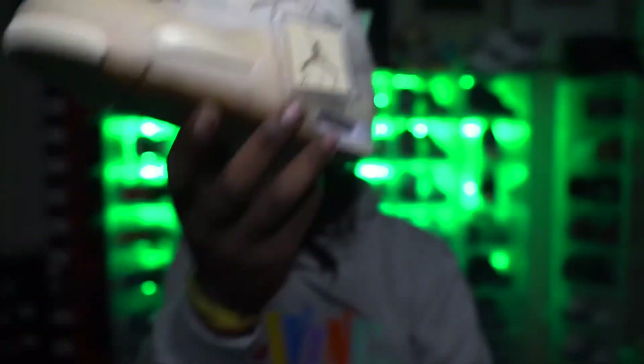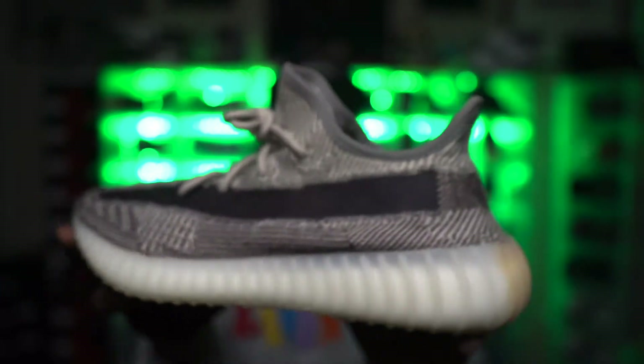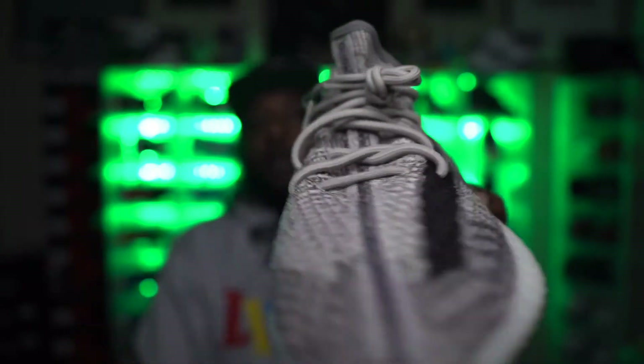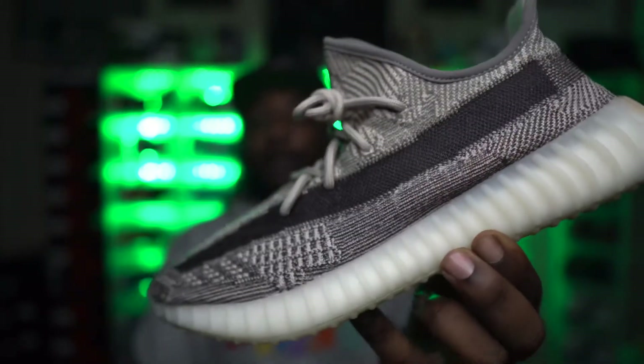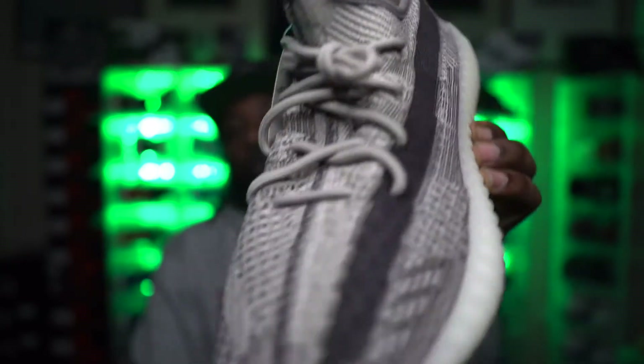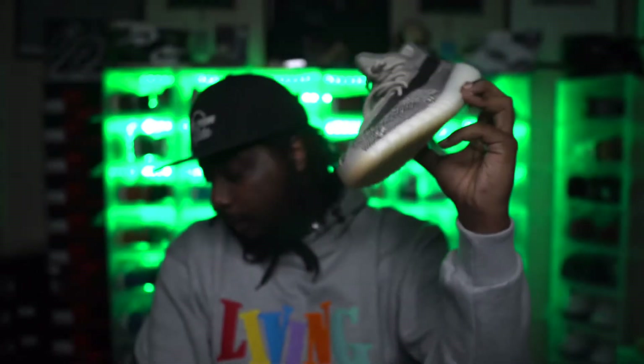A sleeper Yeezy pick this year — this shoe gave me turtle dove vibes without that thousand dollar turtle dove price. I picked up the Zion V2. The only reason I picked these up is because they look exactly like turtle doves. Super clean neutral fall color with some maroon hits in it — super dope, especially for a TSU Tiger.